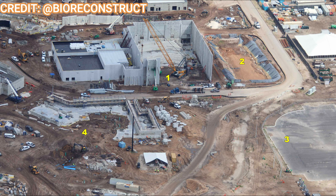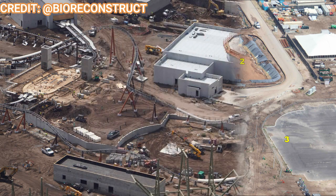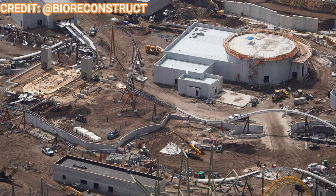Moving towards the theater, where it is rumored that 'Untrainable' will be the show, it looks about the same from last time. They're still working on the seating and the main stage area, but the pre-show area and the queue where everyone will wait is all topped off, sealed up, and looks pretty good and ready to go.